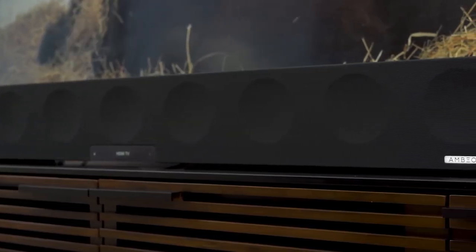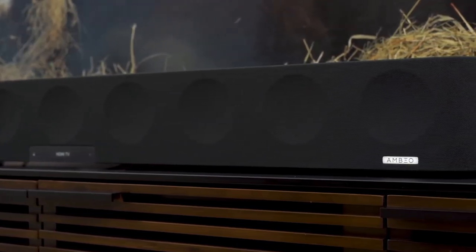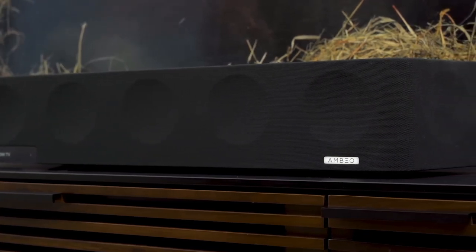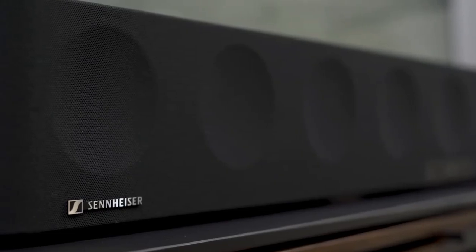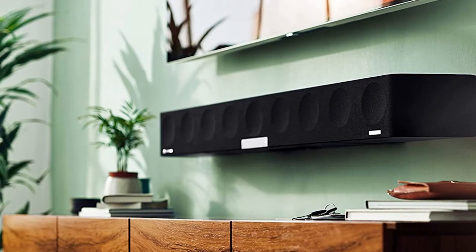Much like the price, the Ambeo soundbar doesn't offer compromises in its design, stretching to over a meter long, which means you will need space to accommodate it. At 18.5 kilograms, it's a heavy beast — heavier than the Devialet Dione, a soundbar we already felt was pretty heavy.